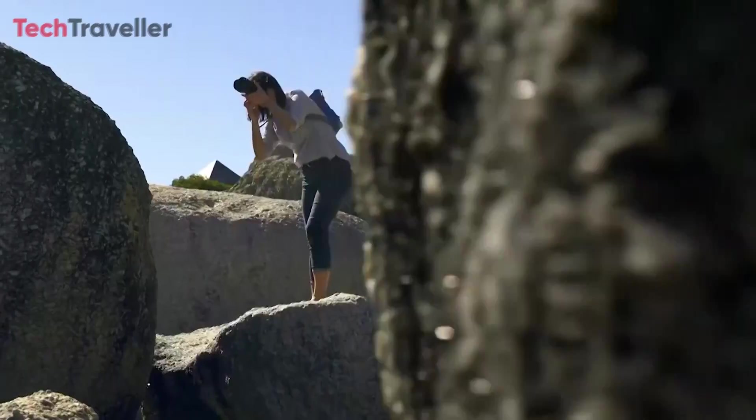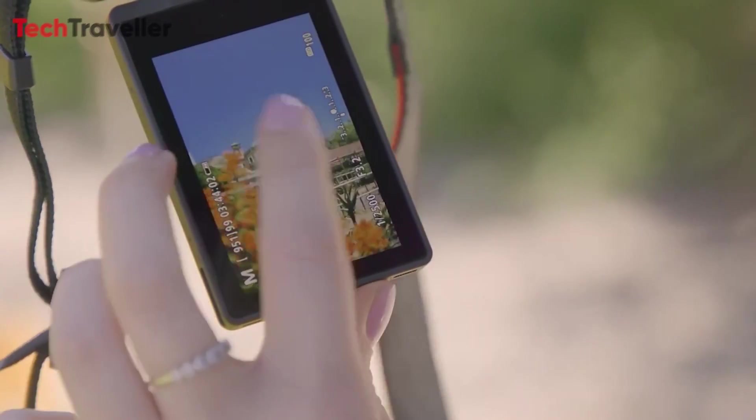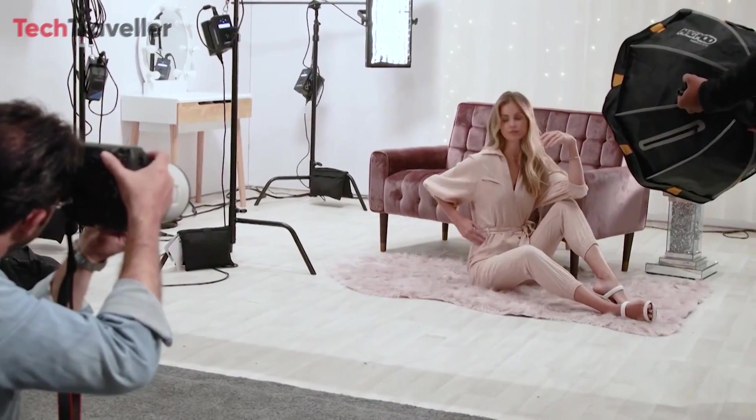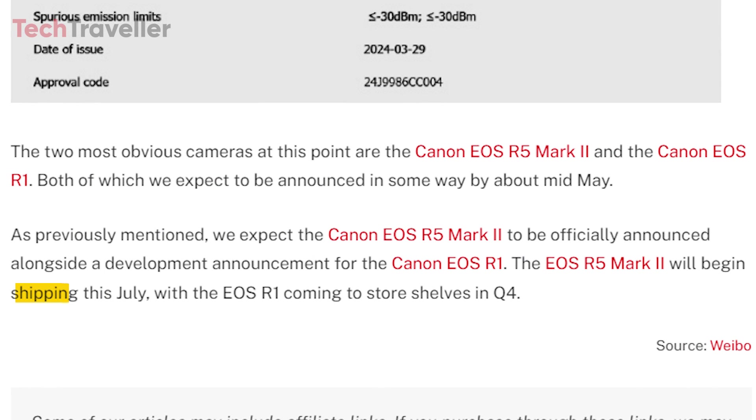We anticipate the official announcement of the Canon EOS R5 Mark II alongside a developmental announcement for the Canon EOS R1. The EOS R5 Mark II is slated to begin shipping in July, while the EOS R1 is expected to hit store shelves in the fourth quarter.